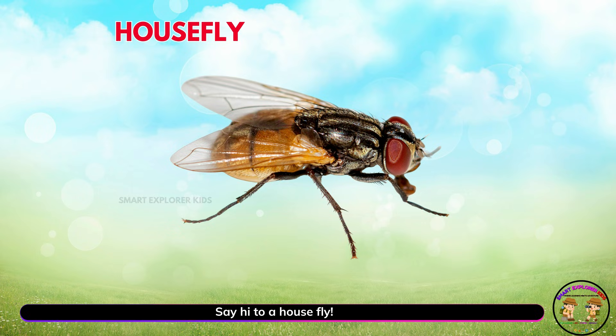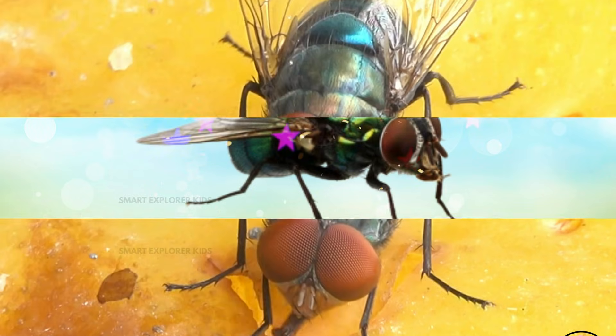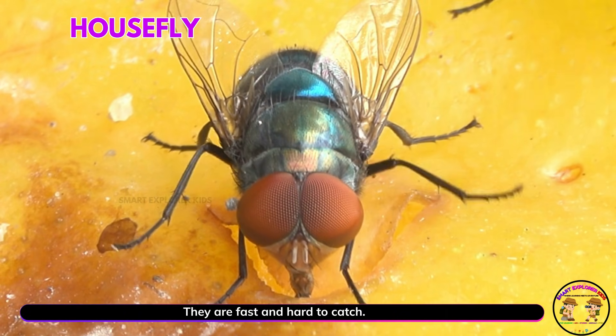Say hi to a housefly! Yay! Houseflies zoom around kitchens and homes. They are fast and hard to catch.